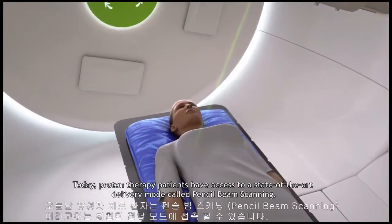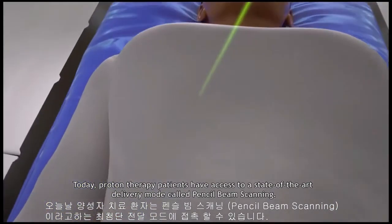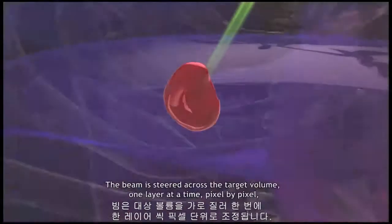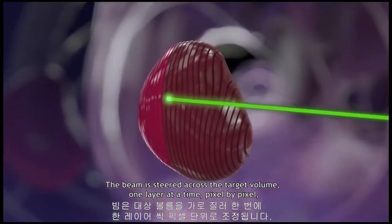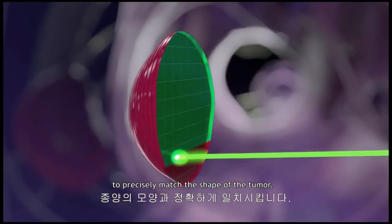Today, proton therapy patients have access to a state-of-the-art delivery mode called pencil beam scanning. The beam is steered across the target volume one layer at a time, pixel by pixel, to precisely match the shape of the tumor.